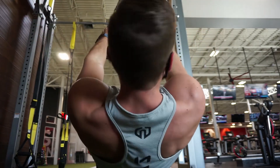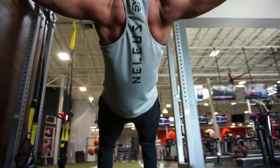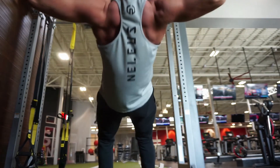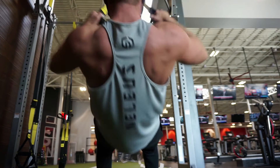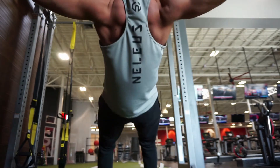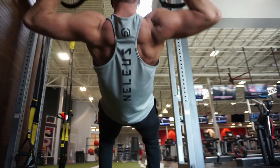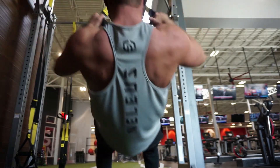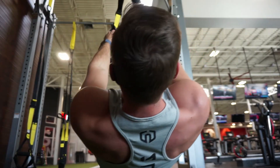Starting off at number one is the bodyweight TRX rear delt row. What makes this movement so good is that it uses your own bodyweight, and you can progressively overload it: to decrease the weight, increase the incline; to increase the weight, decrease the incline. This is a great exercise to really hit your rear delts hard and put a lot of progressive overload on them — especially if you haven't paid attention to your rear delts in a while, you're going to find out just how weak they really are.